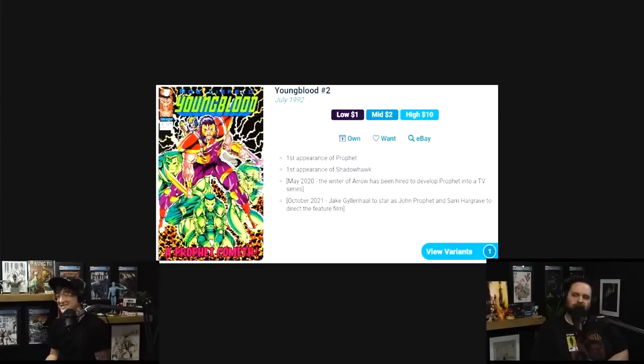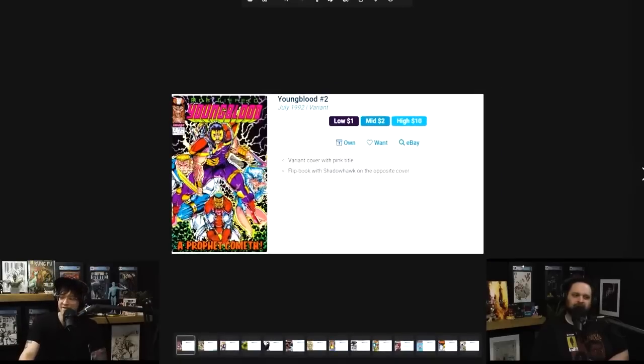This is a $10 book — it's still a book you can find on the cheap. Go for high-grade copies. This is definitely not a book I recommend going straight to 9.8, unless you can get it for around $80 right now, because it has hit heights of $200. There's also a variant copy of this with a pink title.